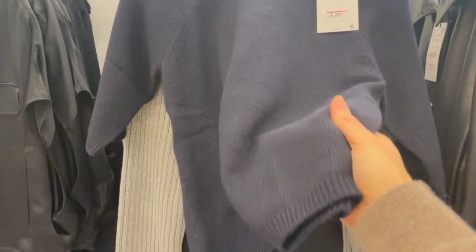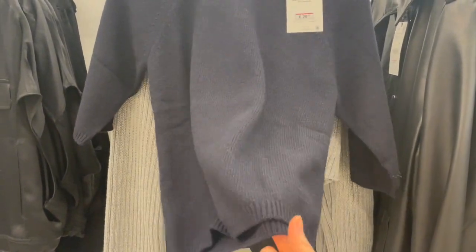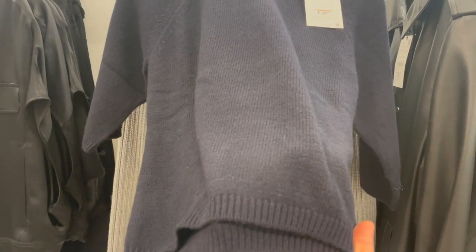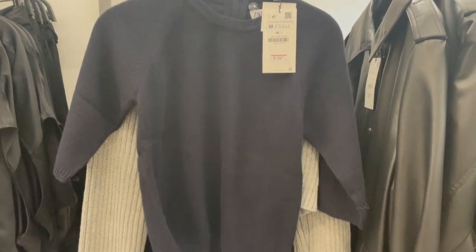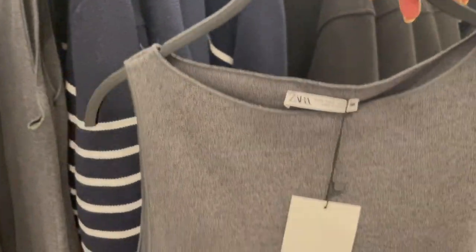This one is nice — it's like a silk-like fabric, I think it's black or maybe dark blue. A really nice basic piece. And here's a simple gray dress.